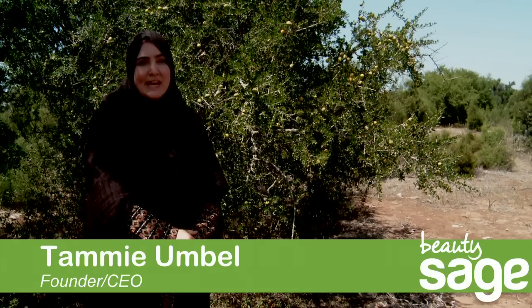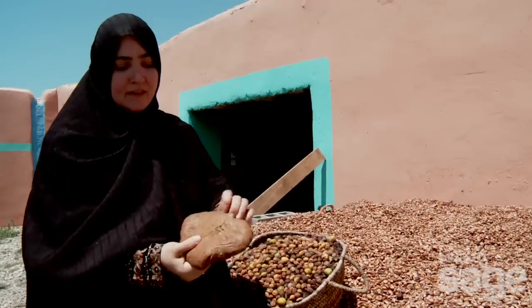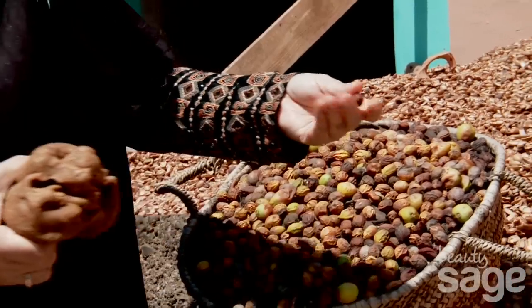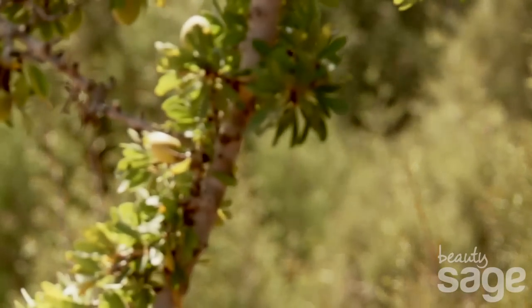Sheter Organics was founded over a decade ago, bringing Africa's beauty secrets to the world. Sheter Organics products are different and unique because of the ingredients which we use, which are sourced throughout Africa.